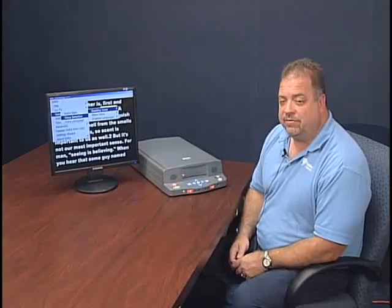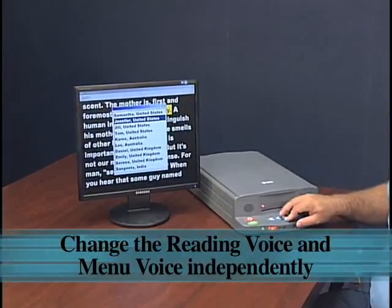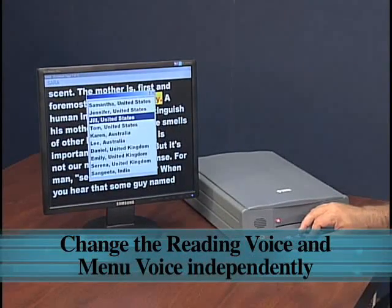I've now connected a monitor to the SARA. This will enable us to go over the low vision features that are included with the SARA. Now we're going to select the reading voice. Available voices include Samantha, United States; Jennifer, United States; Jill, United States.